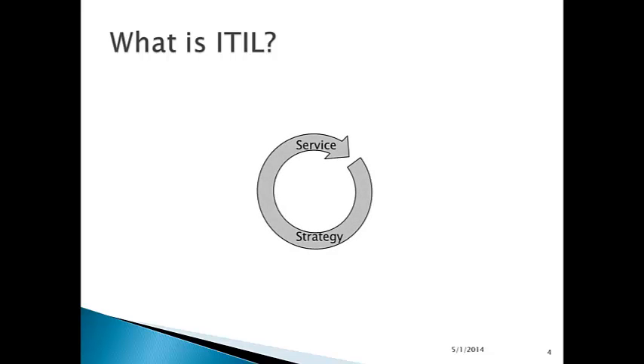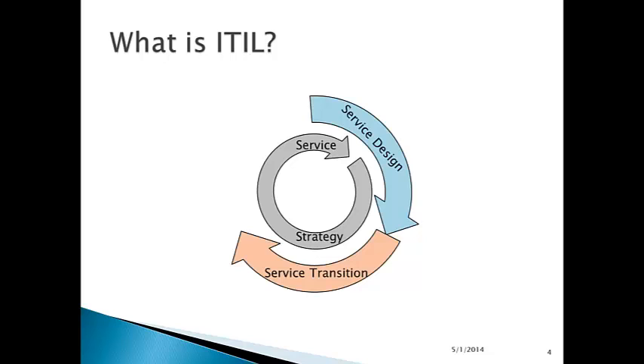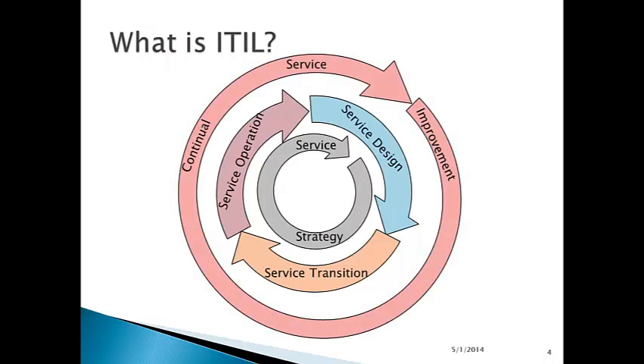It starts with a service strategy — what type of services you need to provide and how. Then service design, the actual elements of implementation of the service. Service transition, which some may think of as service implementation — how you take the design and make it real. And in service operation, maintaining and running the services through the day-to-day operations of IT. On top of all this, you have continual service improvement — how do we make the services better, given that we have a strategy and have executed a design, implemented it, and it's in operation.